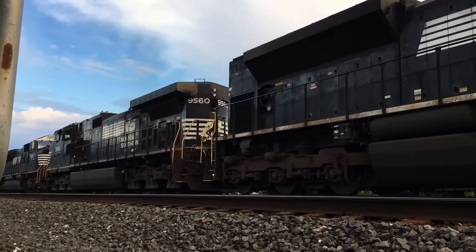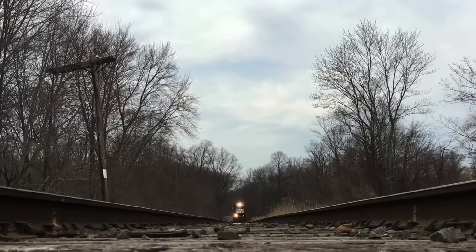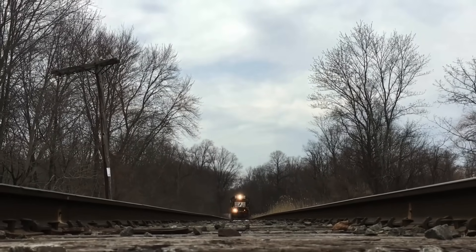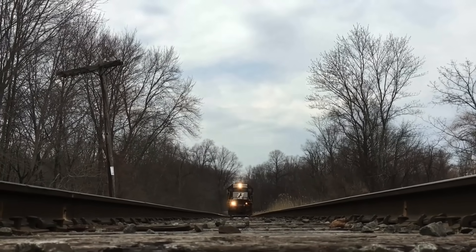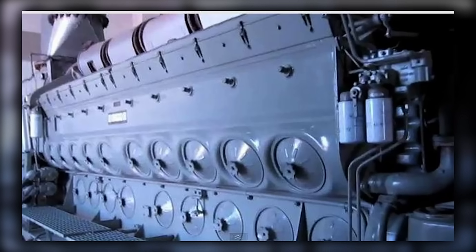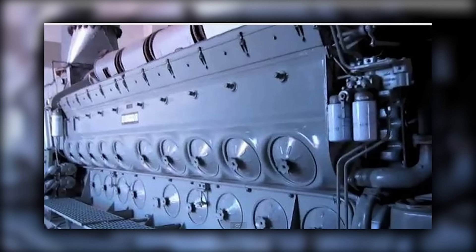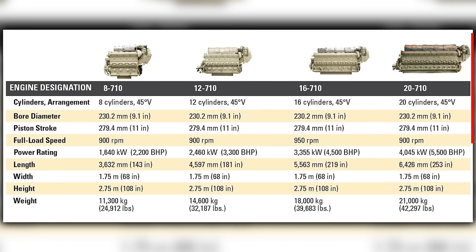That's the physics advantage the SD45 never got. In the cab, crews felt steadier launches because inverters trimmed torque at the slipping axle instead of yanking power across the whole unit. In the shop, the 710 family generally behaved better than the old 645 when you kept it in spec. On paper, that should have been the comeback for the V20 in heavy freight. But the market said otherwise.